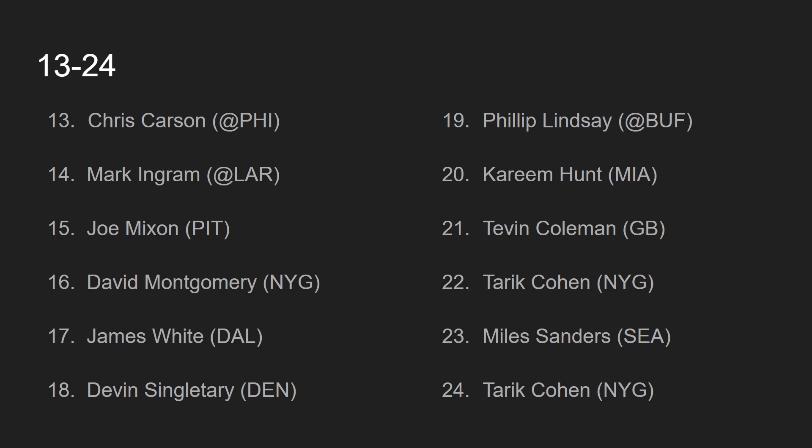At number 17, we have the consistency king, James White, going against the Dallas Cowboys. He has been so consistent all season in PPR formats. James White looks to build on that consistency this week against the Dallas Cowboys — they clearly like to dump the ball off to James White at every given opportunity. I think James White succeeds pretty well in this game against the Cowboys.